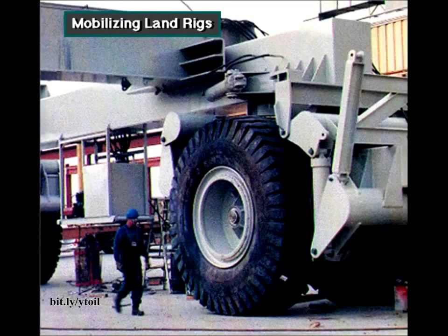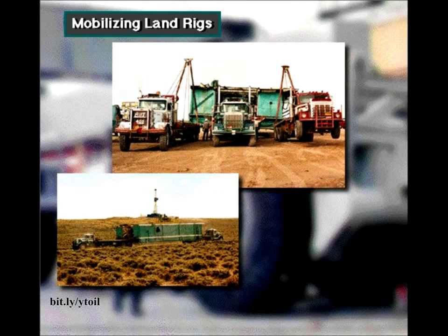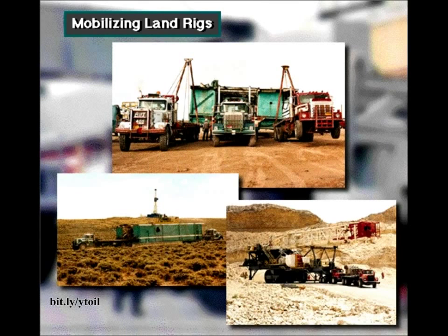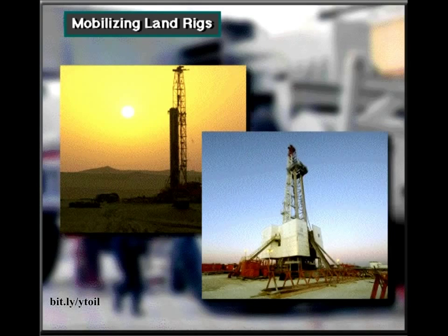Crew members can move land rigs on trucks, tractors, trailers, barges, helicopters, heavy rolling gear, skids, and, in rare cases, on specialized air-pressurized equipment. Small, light-duty rigs are pretty simple to move. Ultra-heavy land rigs can be difficult to move.